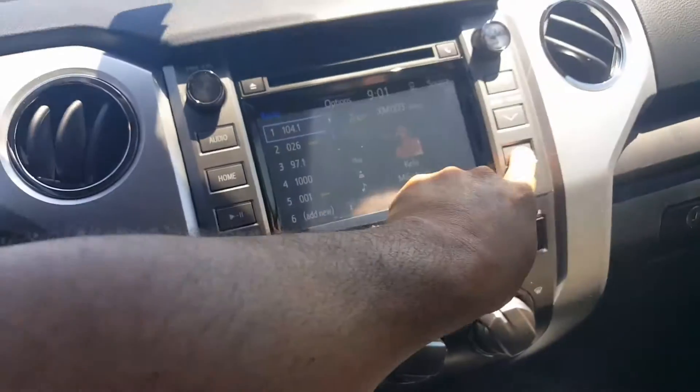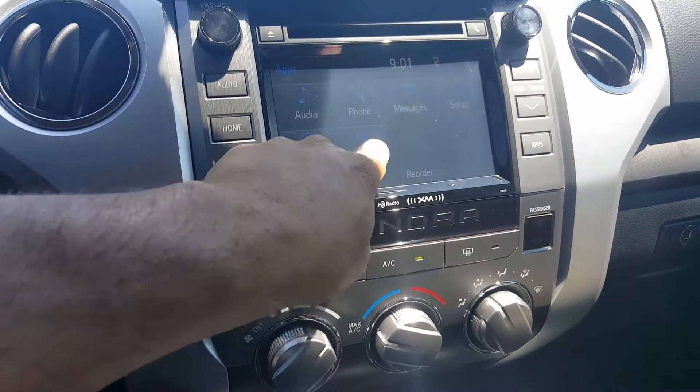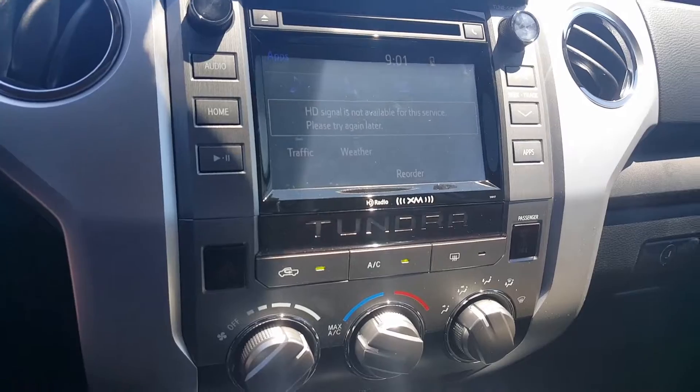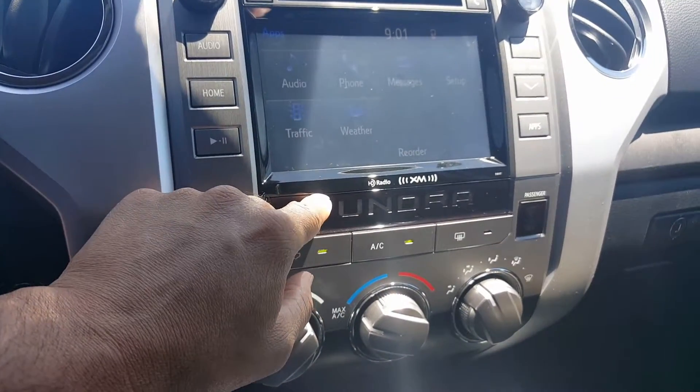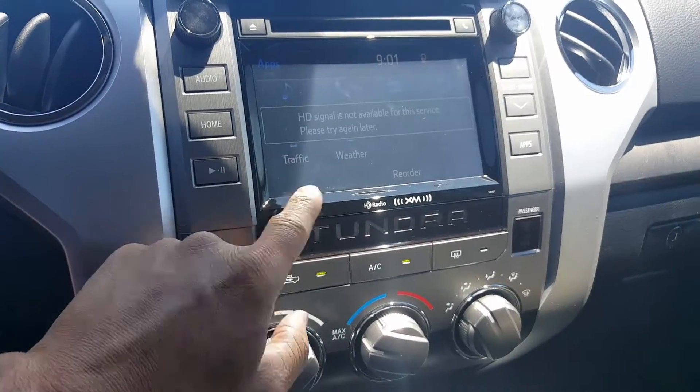This one right here — if I go to apps, that'll kind of show me a couple of things in here. So this one does not have a nav system, but obviously you can tie into your phone using Bluetooth audio and have some of those things as well.